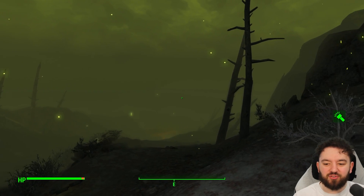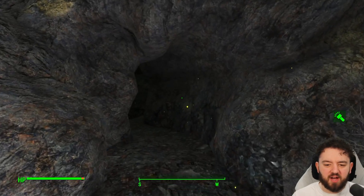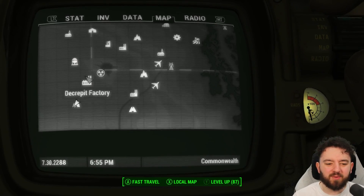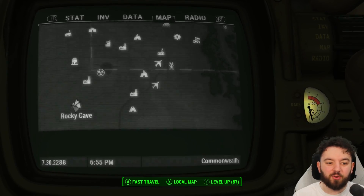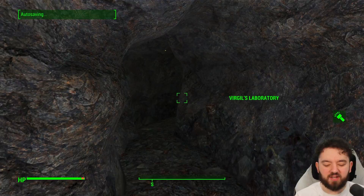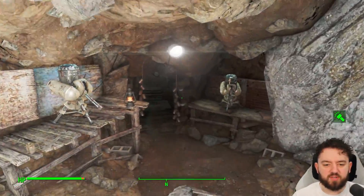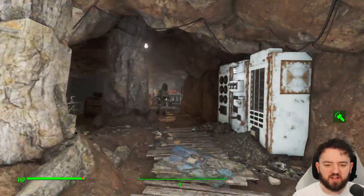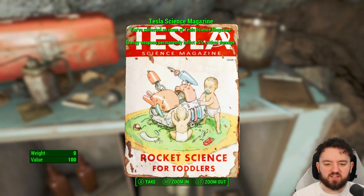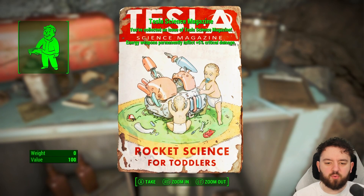You'll need a radiation suit and some Radex for this next place. We're in the Glowing Sea, right at the Rocky Cave — or Virgil's Laboratory — right at the bottom left corner of the map. Let's go in and get ourselves the next magazine. This is actually quite straightforward if you take away the fact that you might have to do a bit of fighting. Run all the way past everything, and boom — magazine over here. We're up to 15%, and this one's called Rocket Science for Toddlers.